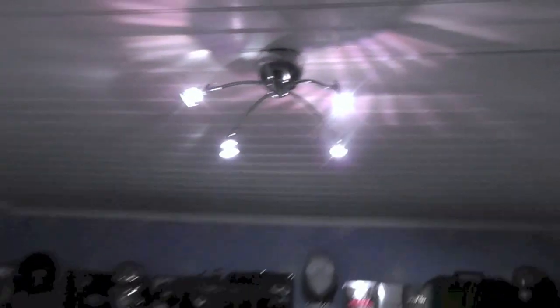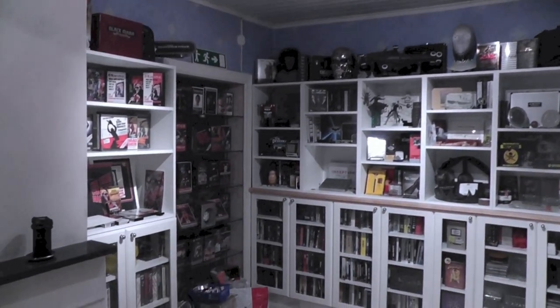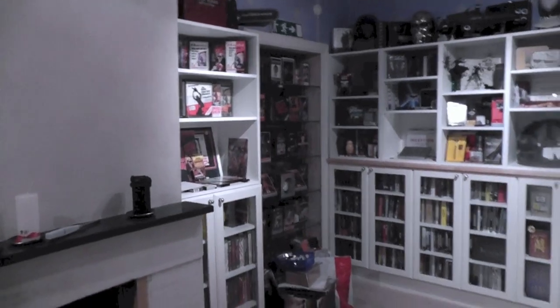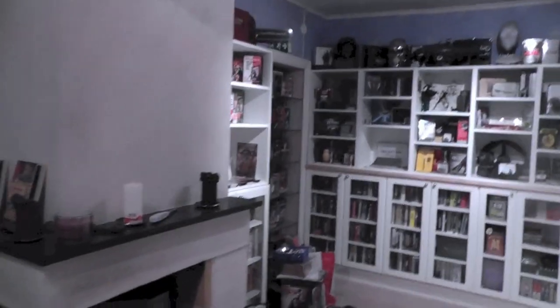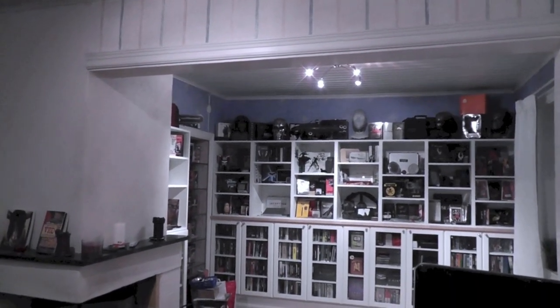So yeah, that's that. This is the DVD corner, DVD section, which is basically part of the living room. This is the living room in case you don't remember what the new place looks like, and then this is the DVD movie corner.